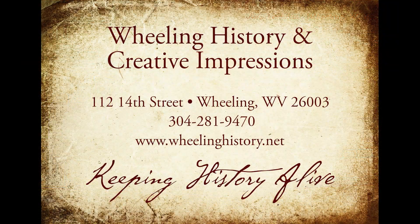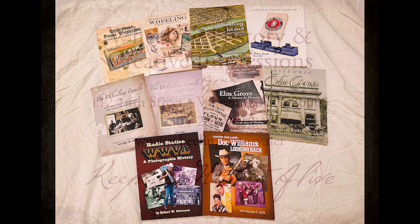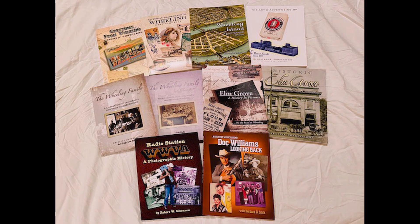If you like our stories, hit like, share, and subscribe. Check out our books at wheelinghistory.net. Thank you.